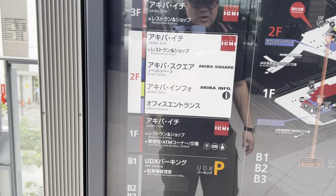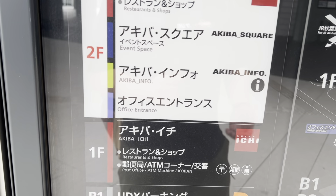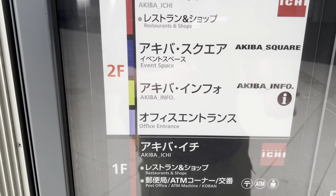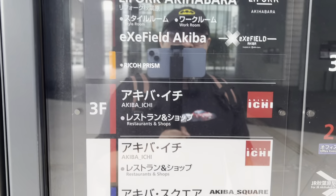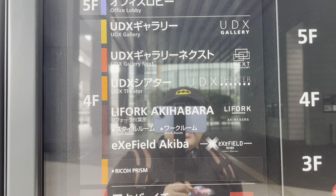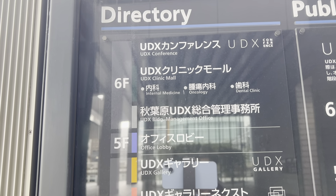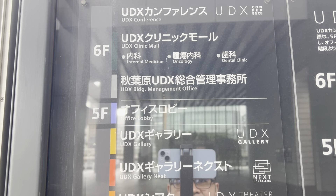This building has six floors. The basement is parking. The first floor has a place called Akiba Ichi with restaurants, shops, a post office ATM, and a koban or police box. The second floor also has Akiba Ichi and an event space called Akiba Square, plus Akiba Info. The third floor has restaurants and shops. The fourth floor has the UDX Gallery, UDX Gallery Next, the UDX Theater, Leafwork Akihabara, and EXE Field Akiba. The fifth floor is the office lobby, and the sixth floor has conference rooms, clinics for internal medicine, oncology and dental clinic, and the management office.